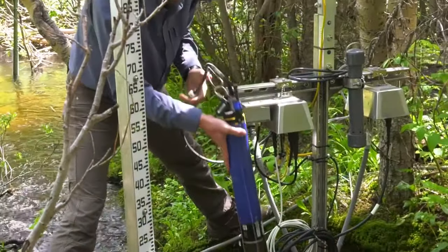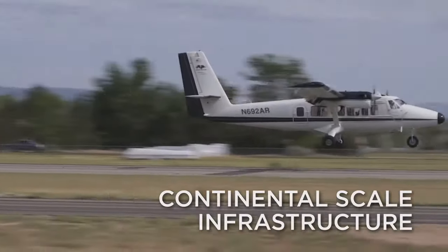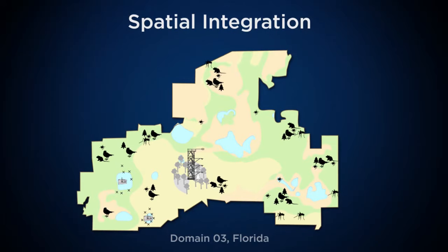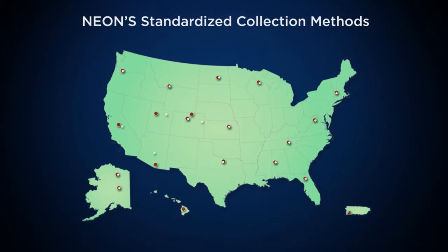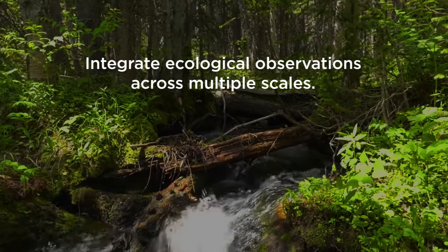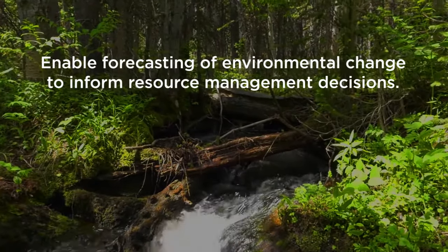The NEON project will transform scientists' ability to study our nation's ecosystems by providing a wealth of open data and a continental-scale infrastructure for research studies. NEON is unique in two ways. First, NEON uses a combination of data collection methods that are spatially integrated within and across field sites. And second, the data collection methods used are standardized across all sites to enable comparisons across the continent. As a result, the data can be used to integrate ecological observations across multiple scales, detect changes in how our ecosystems function, and enable forecasting of environmental change to inform resource management decisions.